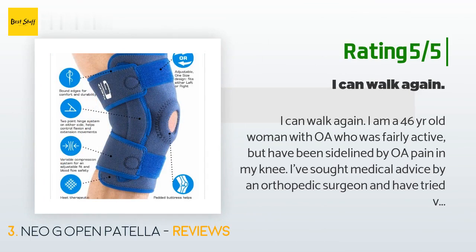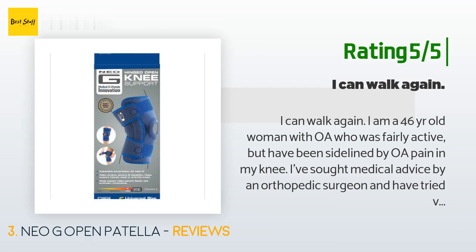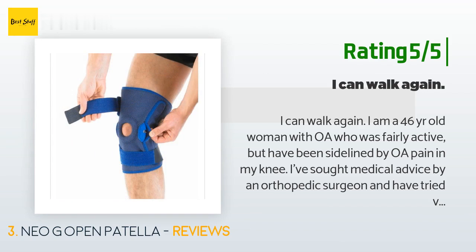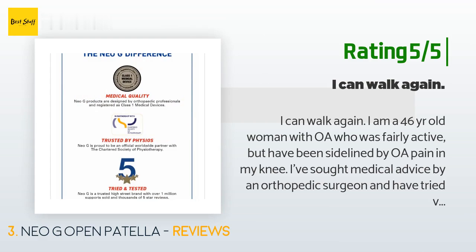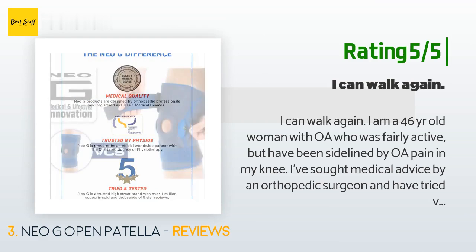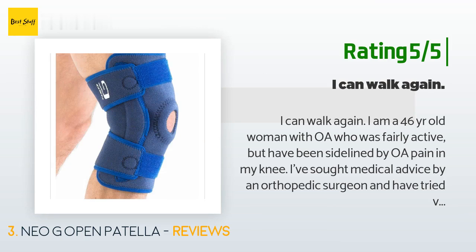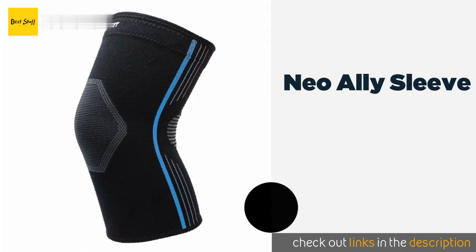Another happy customer said: "I can walk again. I am a 46-year-old woman with OA who was fairly active but has been sidelined by OA pain in my knee. I've sought medical advice from an orthopedic surgeon and have tried various treatments — cortisone, RICE, etc. — to no avail. I was told this is a condition I will have to live with for the rest of my life. I am still young and want to continue to be active, so I decided to give this knee brace a try. I am so glad that I did."